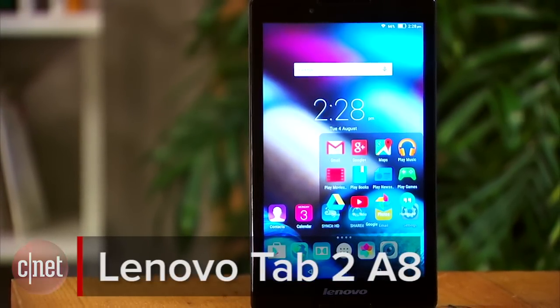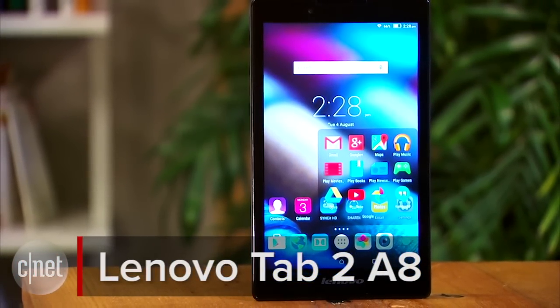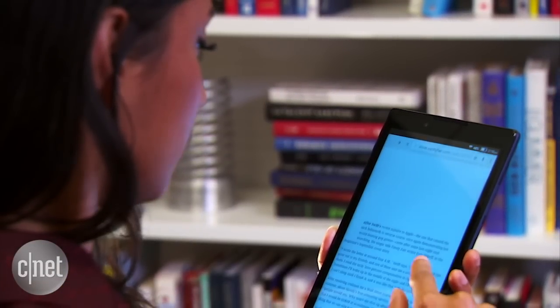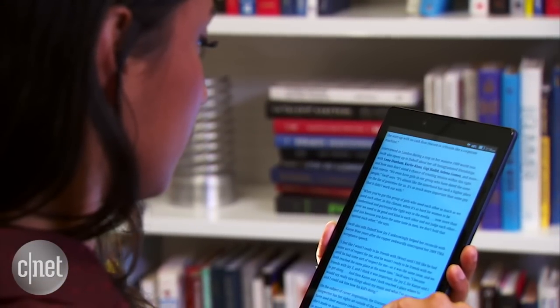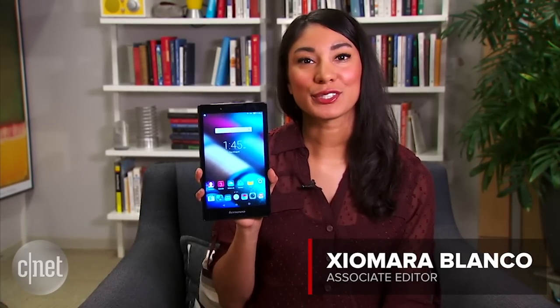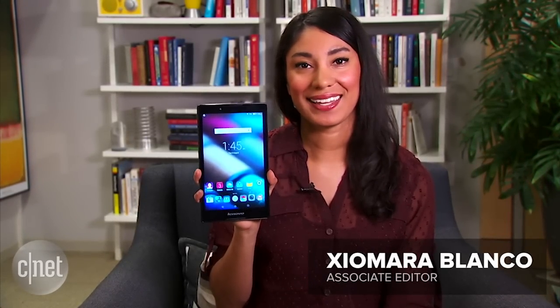If you don't have a lot of money to spend, the selection and quality of tablets available to you isn't great. However, if you just need a decent model that'll work fine for casual use, this budget-friendly Lenovo is a nice pick. I'm Xiomara Blanco and this is a first look at the Lenovo Tab 2 A8.